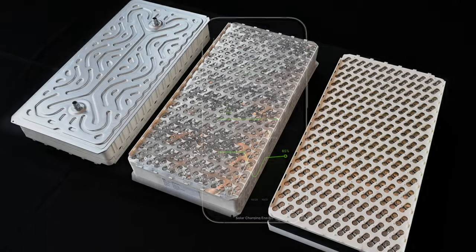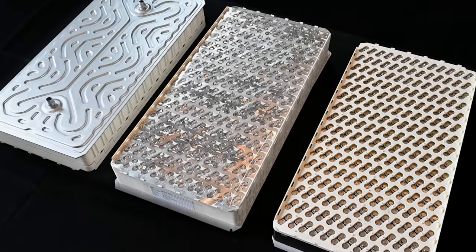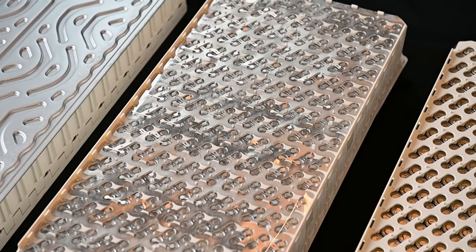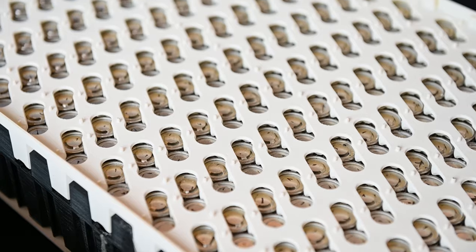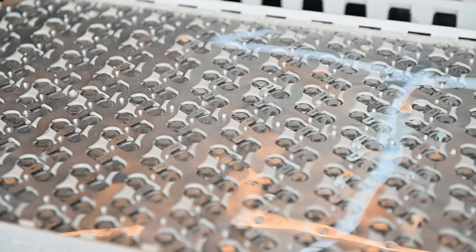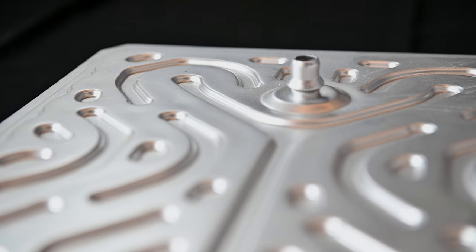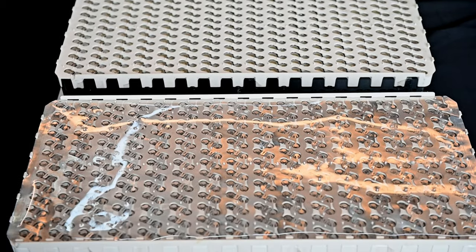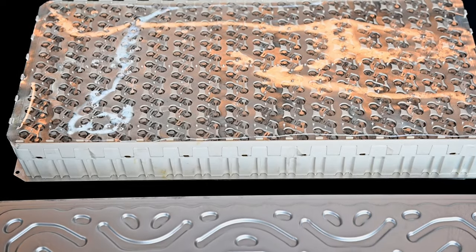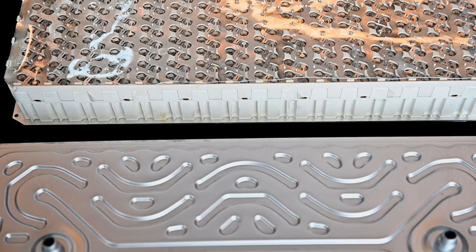In South Korea, our partner CTNS has built sample battery modules. This quick progress shows us how skilled, efficient, and eager CTNS is to provide Aptera owners with some of the most energy-dense and safe battery packs in the EV industry. We will have more to share on the full-scale battery packs in the coming months, as CTNS will soon be kicked off to build the first run of full production-intent battery packs.